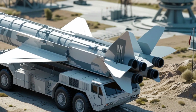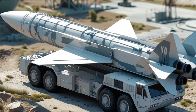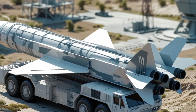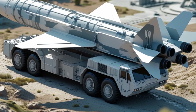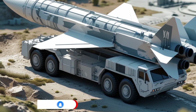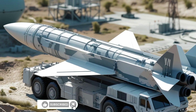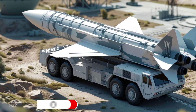Thank you for watching IG Motors. If you enjoyed this breakdown of the SM-3 Aegis Ashore missile system, make sure to like this video, share it with friends, and subscribe to our channel. Stay tuned for more deep dives into the world of military vehicles, defense technology, and strategic systems. Until next time, stay safe and informed.